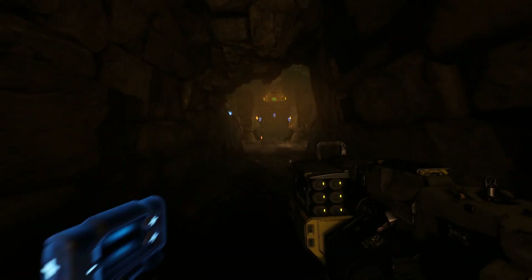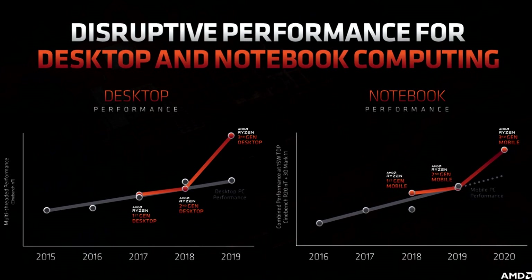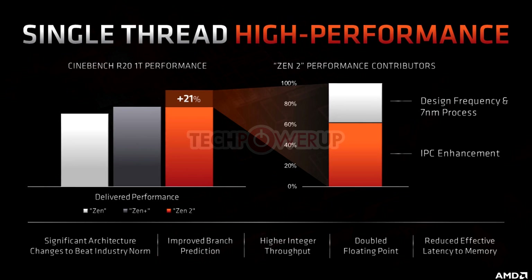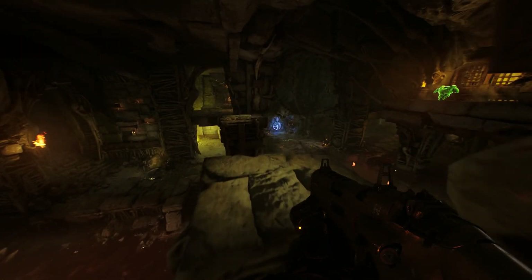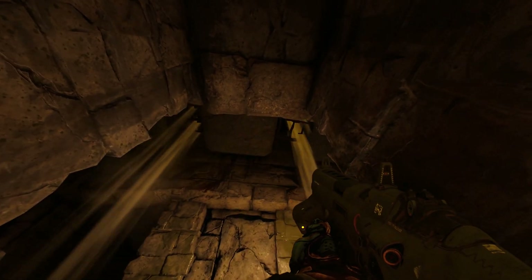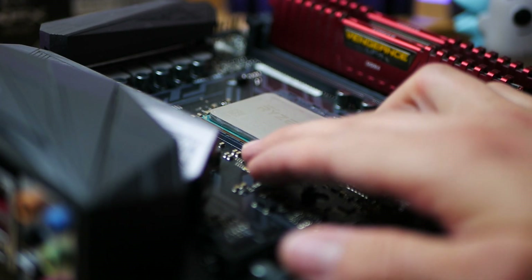AMD has confirmed Zen 3 brings a brand new CPU architecture on an improved 7nm process, helping deliver significant IPC gains, faster clocks, and even higher core counts. Some rumors point to a 17% increase in IPC and a 50% increase in Zen 3's floating point operations alongside a major cache redesign. The CPUs are also expected to get a 200 to 300 MHz clock boost, which should bring Zen 3 based processors close to what Intel currently offers.